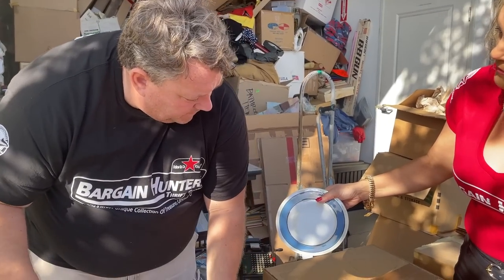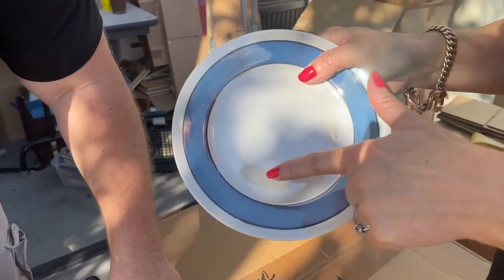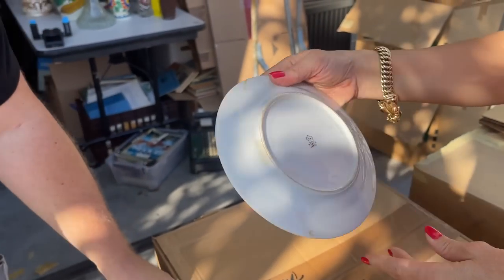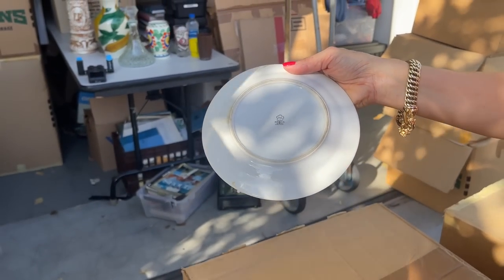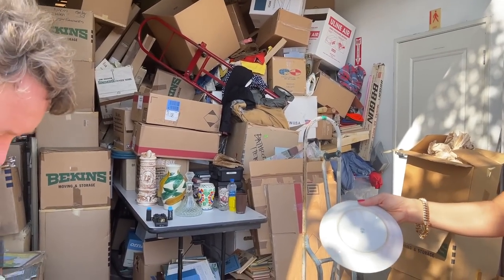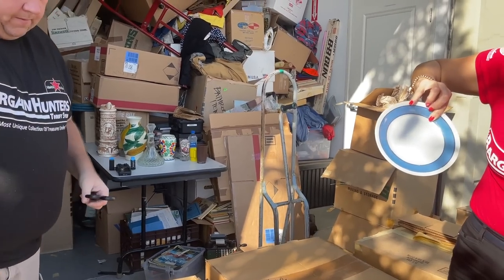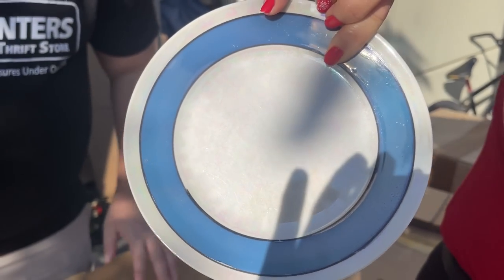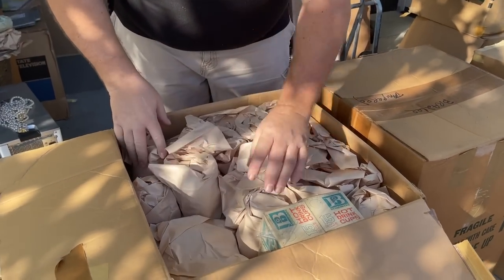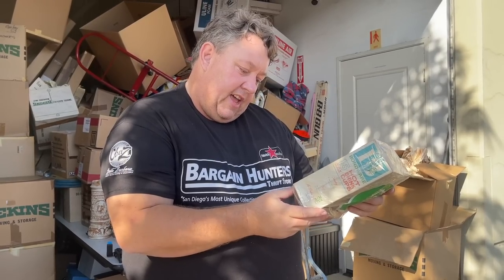There's all this flatware with interesting glazing — can you see that opalescent sheen on it? Made in Japan, marked 'T-A.' Let's look that up on eBay. Can you guys see that rainbow in the glass? There's a whole bunch of them in here — 15 hot drink cups from the Continental Can Company. This is totally 60s.